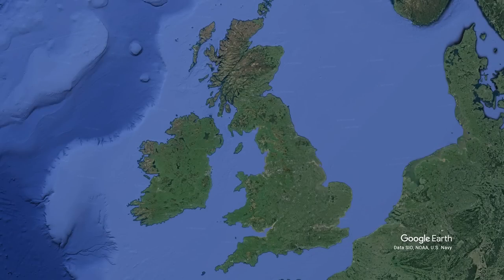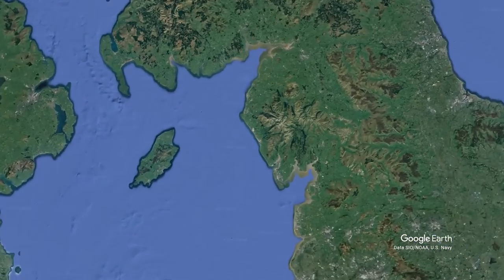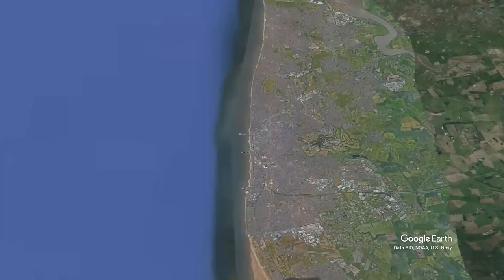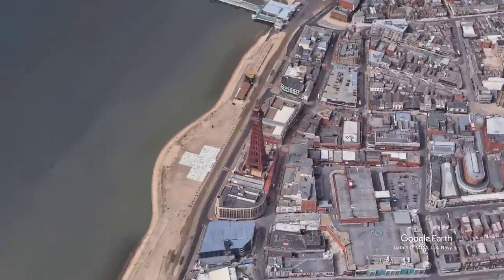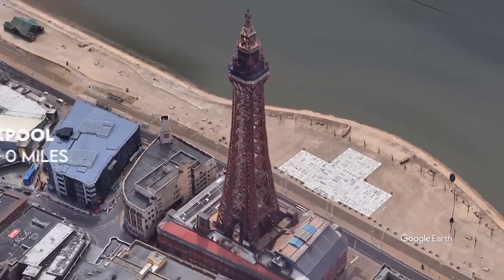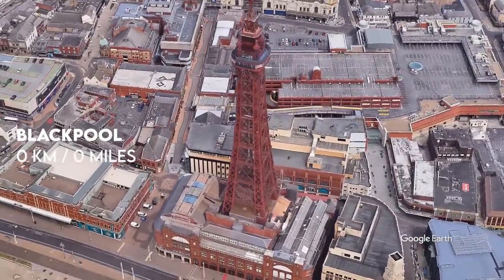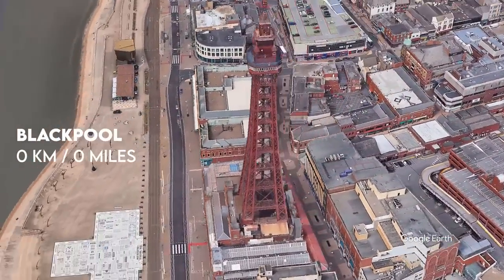My journey around the coast of Britain is going to happen over many different legs. This is the first one and I'm going to be sticking as closely as I can to the Lancashire and Cumbrian coastline. I'm kicking the whole thing off at the giant pin in the map that is Blackpool Tower, and over the course of three days I'll be heading northwards all the way to the Scottish border.